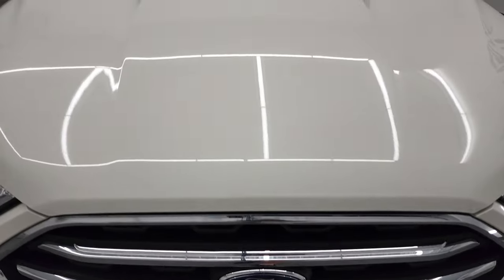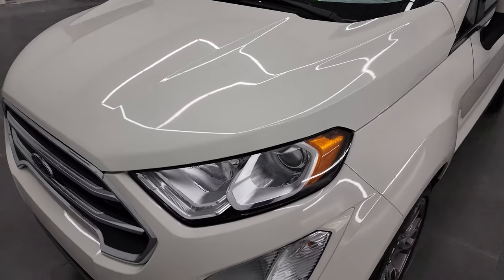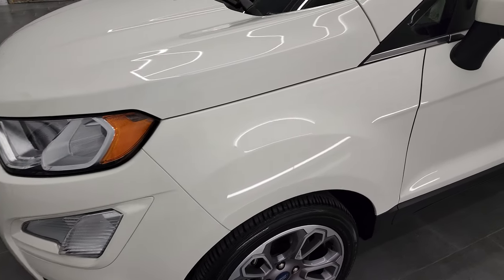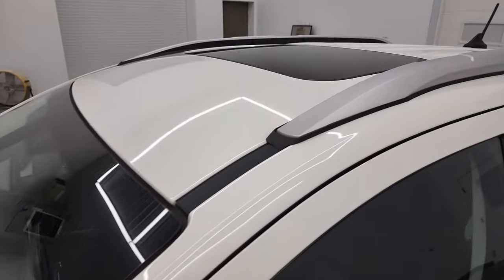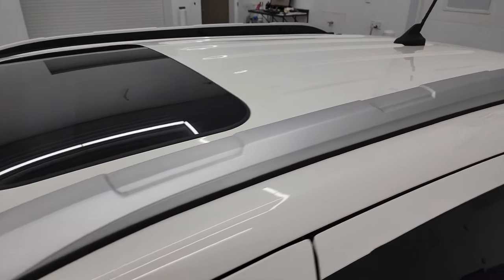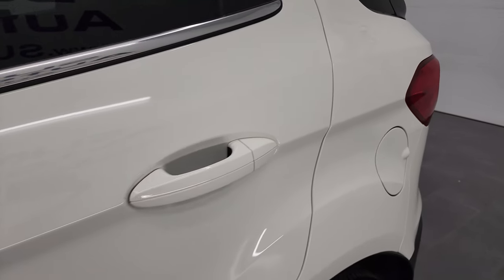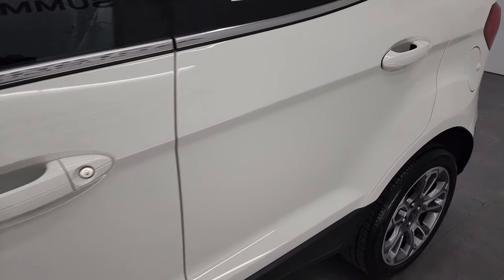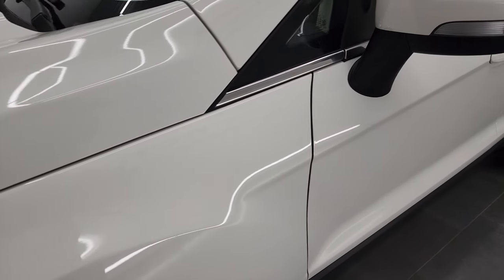I'm going to go all the way around in this video — inside, start it up, and take a look under the hood as well. Diamond white is the color. I shoot all my videos in 4K, so if you have HD capabilities on your computer, tablet, smartphone, or television, I highly recommend turning them on right now because it is your best way to check out the quality, condition, options, and cleanliness of the vehicle before seeing it in person.